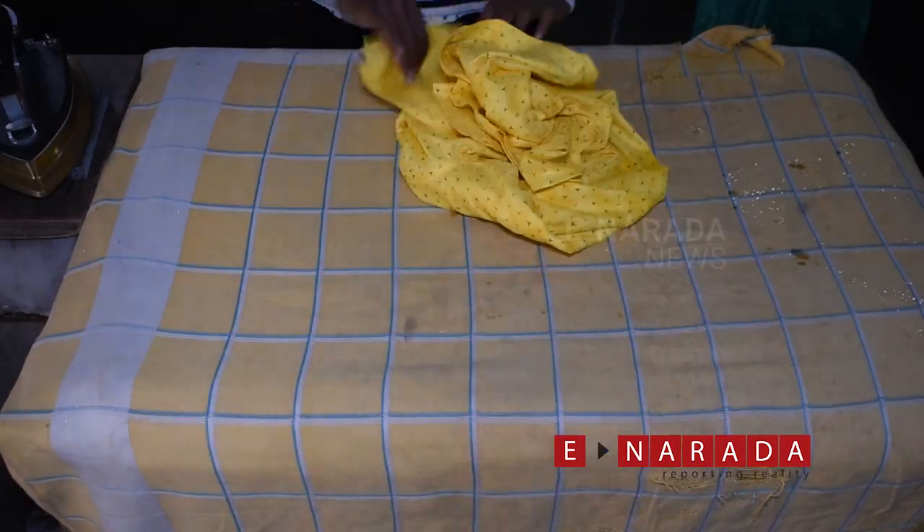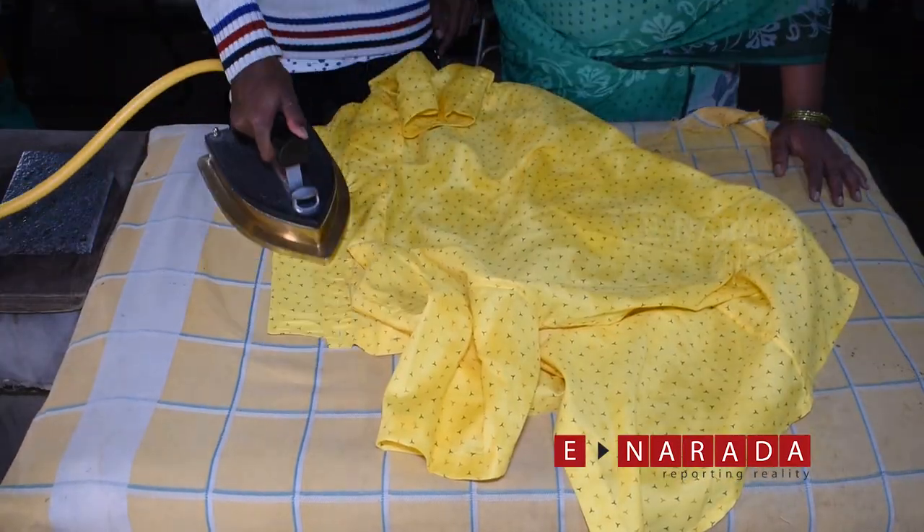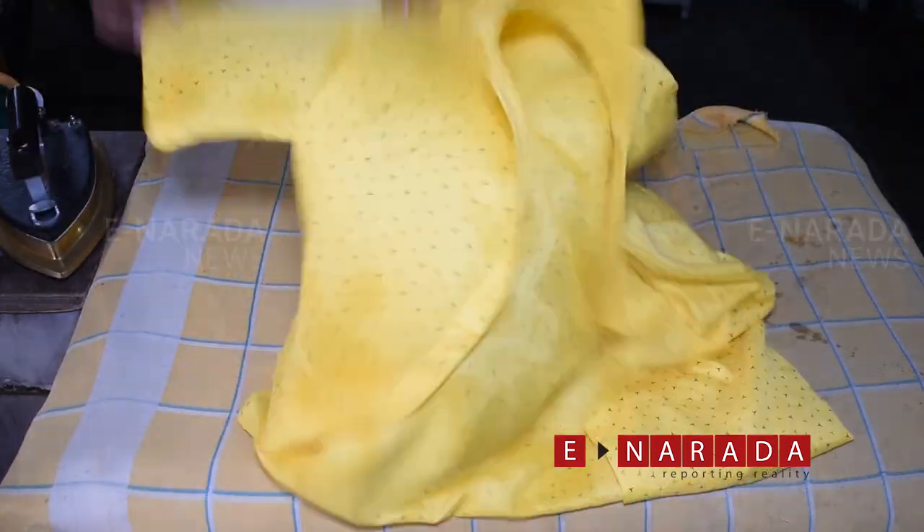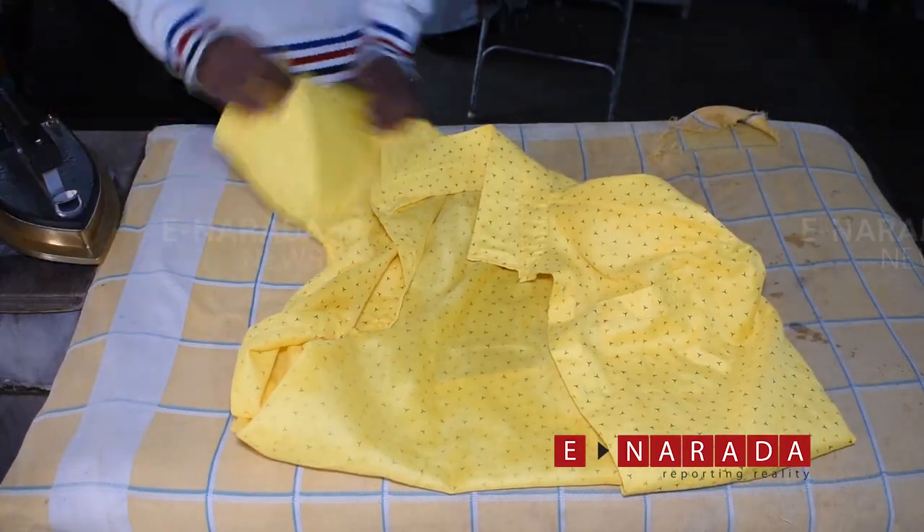Ironwalas say that LPG cylinders are easy to carry and use. Unlike electricity, gas cylinders can be used anywhere on the roadside. Using LPG for ironing is considered an eco-friendly method.